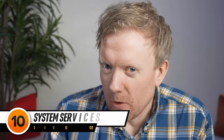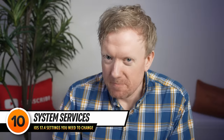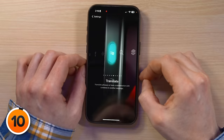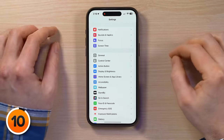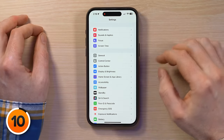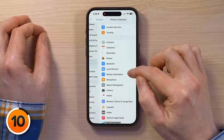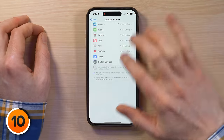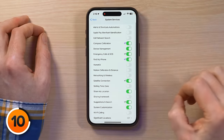Next, we'll talk about one of the classic tips: System Services. Swipe up on the screen to dismiss, then tap back to Settings. Scroll down to Privacy and Security, tap on that, then tap Location Services and go all the way to the bottom and tap on System Services.